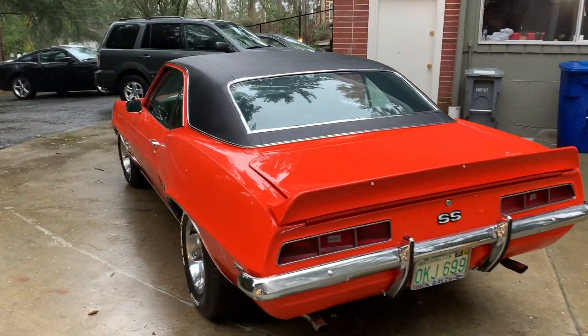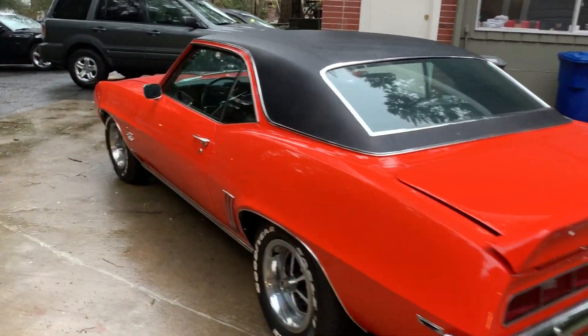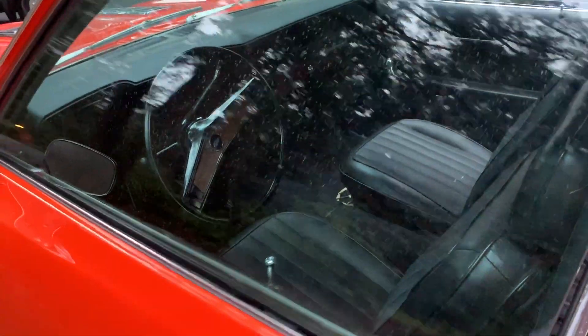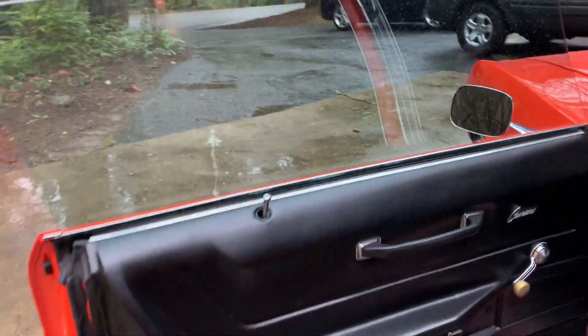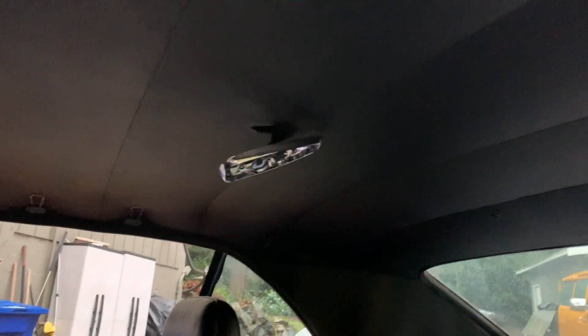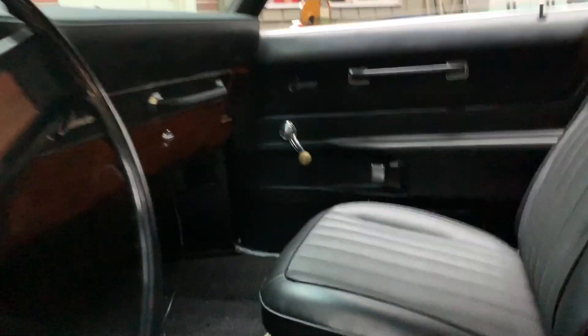Nice and cold here in Seattle — you can see my breath on the video. The inside is immaculate. Just about to finish putting on the lights for the headliner, a couple last details, but the interior is immaculate, well done.